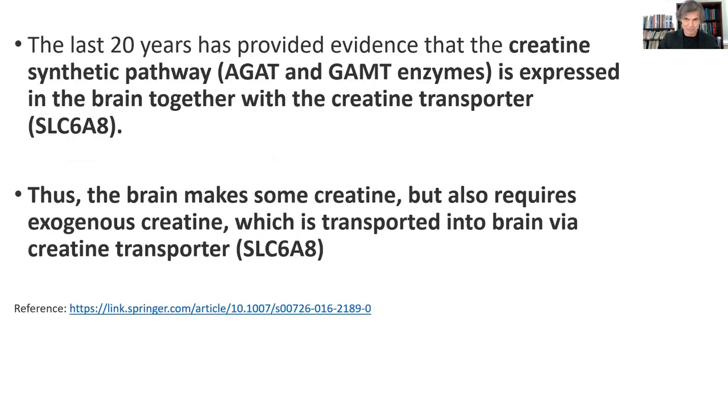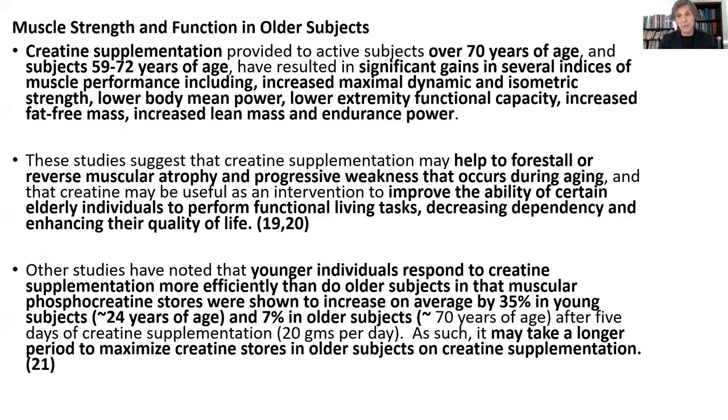Studies are just remarkable on this. In the last 20 years, it's been shown that the brain makes some of its own creatine, but it also has a transporter system. So if you use creatine supplementation, your body can take that creatine and bring it across the blood-brain barrier and put it into the brain so the brain can use it. That's important. Looking at muscle strength and function in older subjects — individuals over the age of 70 who are supplemented with creatine — you're seeing tremendous effects on strength and muscle increase, maximal dynamic and isometric strength, lower body mean power, lower extremity functional capacity, and increased fat-free mass. Their metabolism speeds up because they have more lean mass, so their body burns more fat at rest.